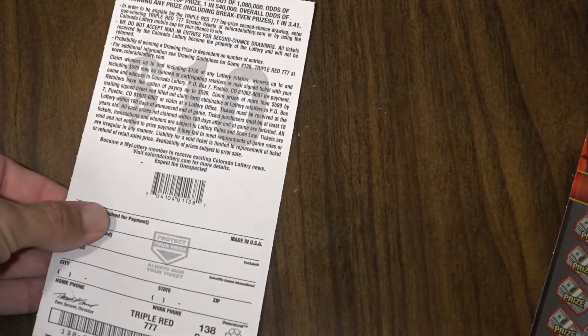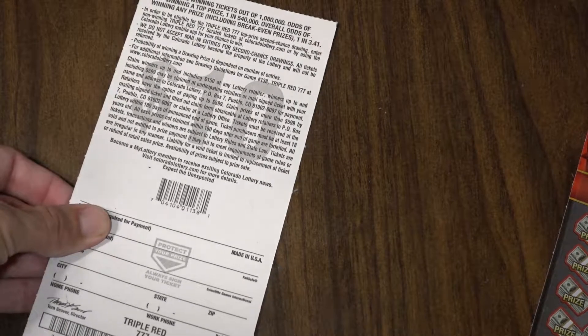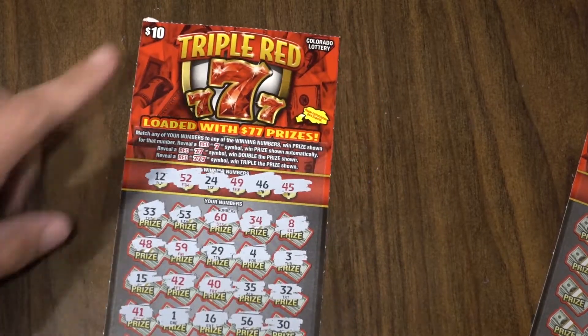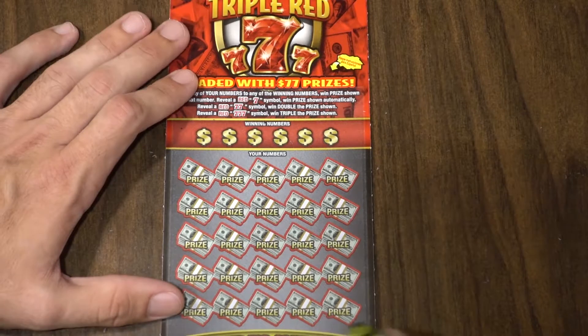It's a $10 ticket. I don't know if there's a backup drawing on this one, but the odds are only 1 in 3.4. I kind of expected there to be better odds on a $10 ticket, but I'm guessing that's because of the $77 prizes — when you win, you're winning like 7 times what you put in, so maybe that's the cause.